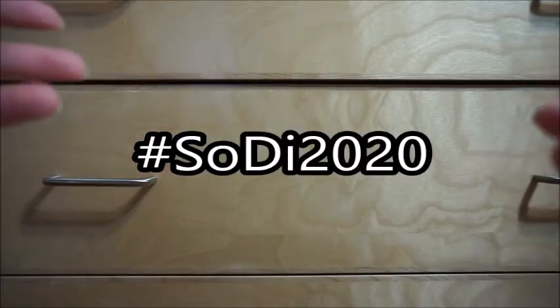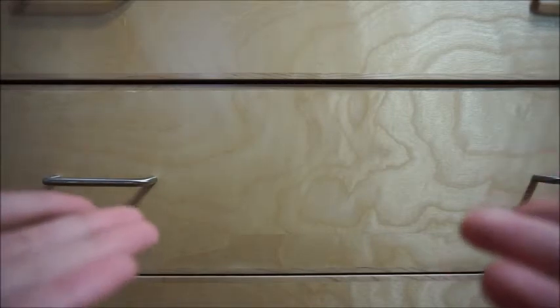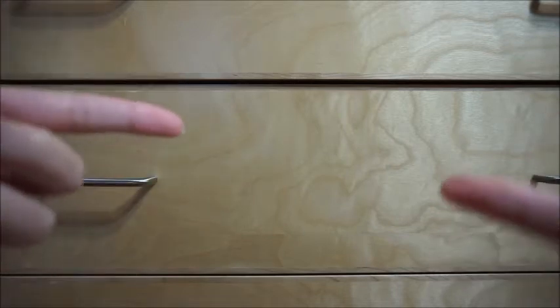Hi guys, welcome back to this channel. Today we're doing another sticker haul. This is long overdue, but since I don't want to go outside because of the virus, here I am presenting all the things that I bought in February. I think all of these things are from Vancouver, so if you're in the Vancouver area, you can go ahead and see if you can find them yourself. I took a trip recently to Vancouver in the beginning of February, right before all this virus stuff started.